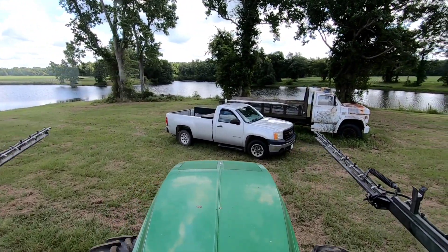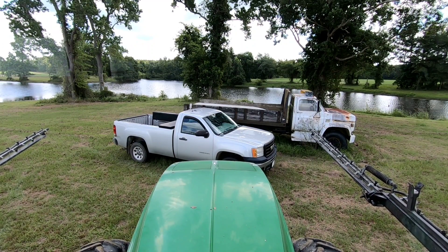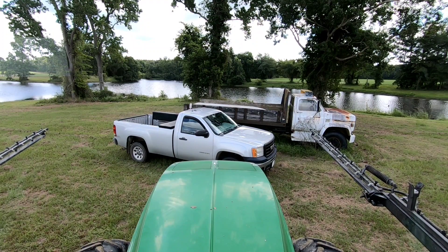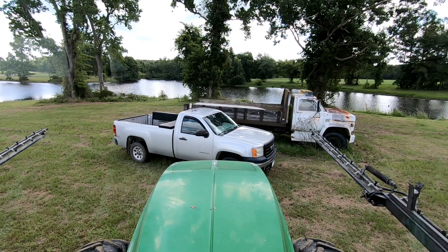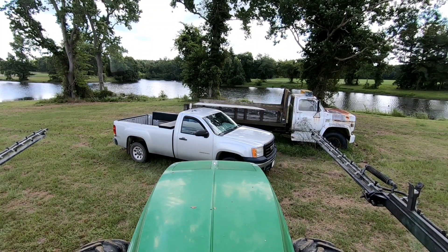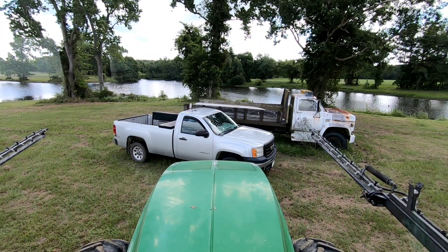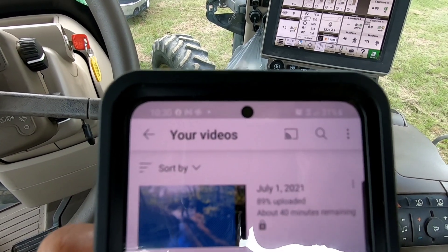Let me tell you, if you guys only knew the struggle of what I go through to get a video uploaded. That's my phone on top of the truck with the battery pack charging - this is where it has decent service where it won't be losing service in and out and causing the video to fail uploading. I'm about to check and see what percentage the last beaver dam video is. It's at 89% with 40 minutes left - it's getting there.